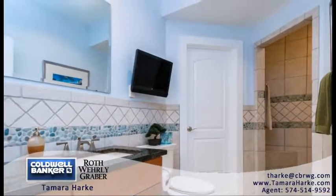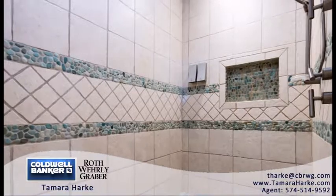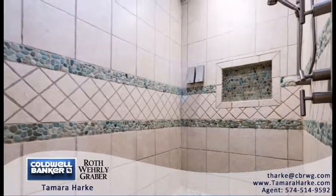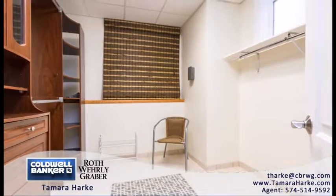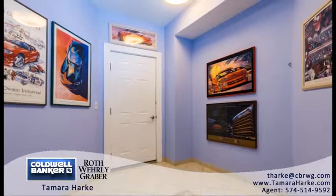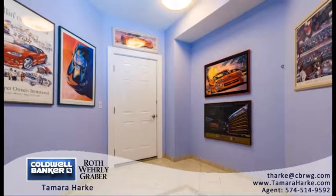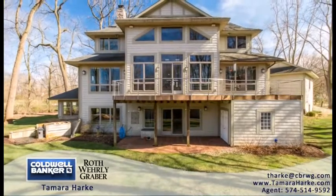The extra large bathroom is complete with a granite countertop, a walk-in shower with unique stone flooring and shower water controller, and a walk-in closet or changing room. This bathroom also conveniently has heated flooring. The patio doors take you out to the stamped brick patio and backyard.